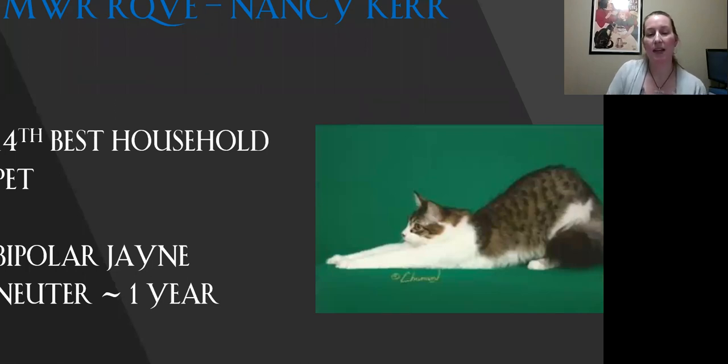My 14th best household pet. I love the contrast between his pattern and his color. Really sweet expression on this cat, beautiful condition. Today he is my 14th best.